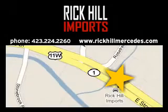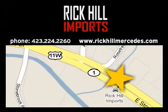Let us put you in the driver's seat today. Call or click to contact us. Visit Rick Hill Imports today, located at 861 East Stone Drive in Kingsport, Tennessee.